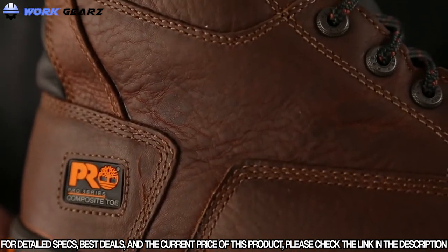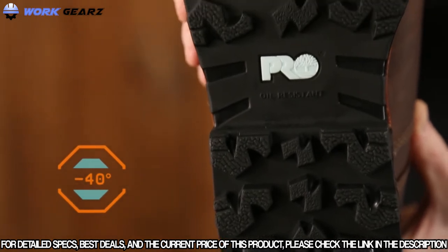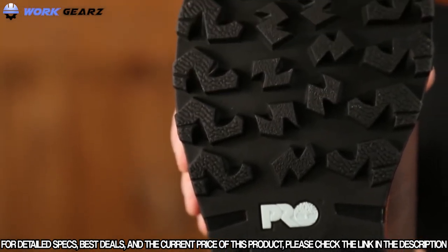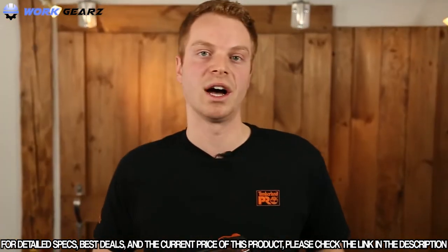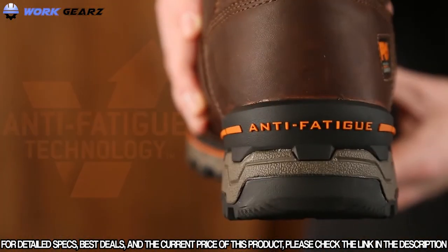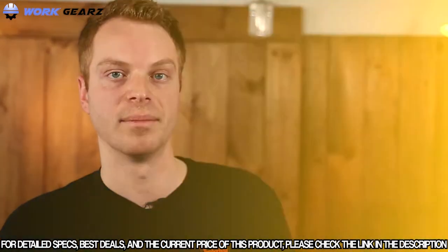The cold formula TPU outsole was originally designed for the negative 40 degree temperatures found in the Canadian oil sands. Deep lugs and low temperature formulation help maximize traction on cold surfaces. The Boondock features dynamic antibiotic technology which absorbs shock and returns energy to key zones of the foot every step.